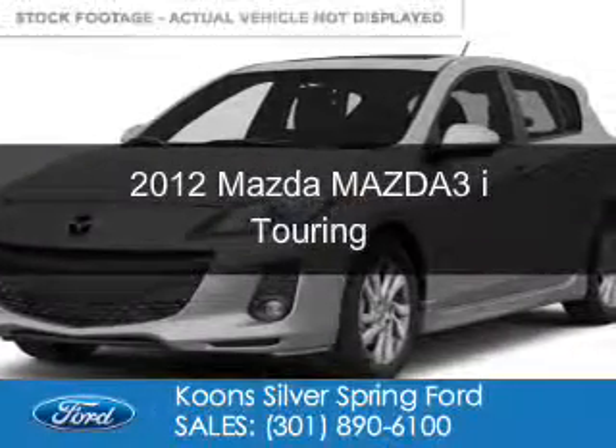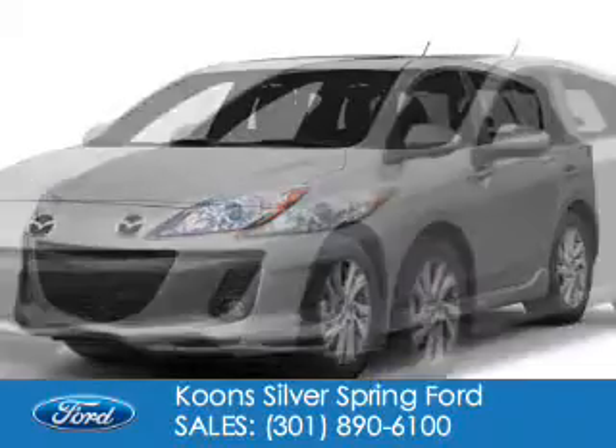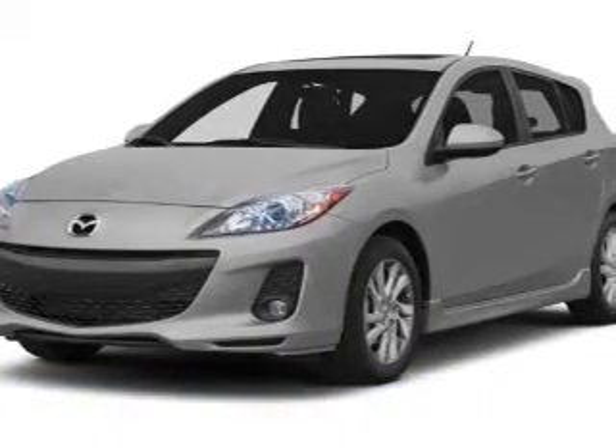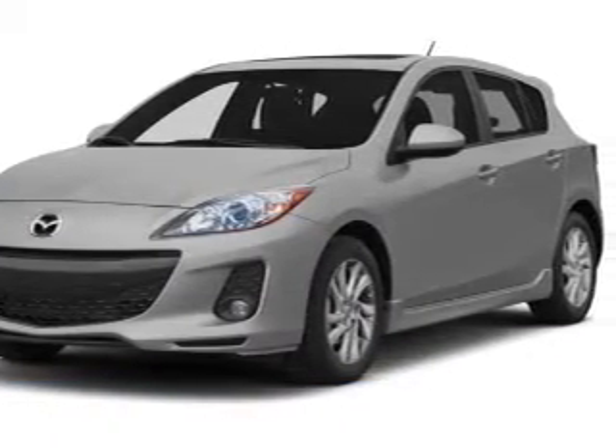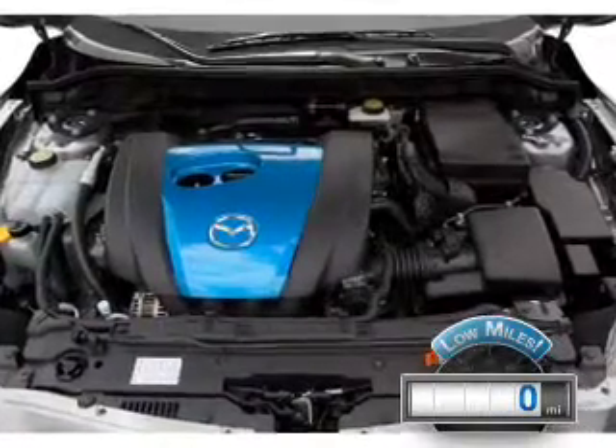This is a used 2012 Mazda 3 Zoom Zoom, powered by front-wheel drive, a 2-liter, 4-cylinder engine, and a 6-speed automatic transmission. With fewer than 1,000 miles, this vehicle is like new.